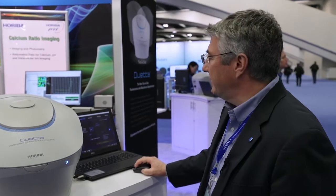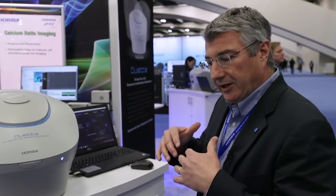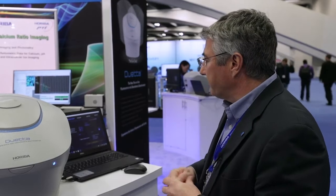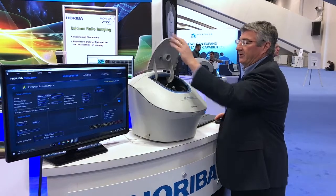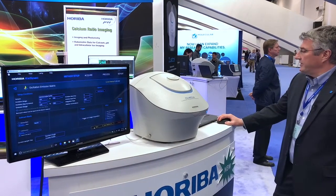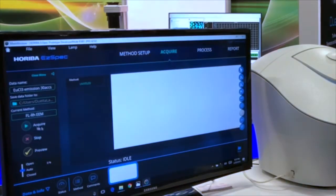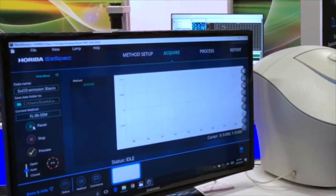To give you a sense of just how fast the instrument is, we can set it up to do an excitation emission matrix, where we collect a series of emission spectra at different excitation wavelengths and then reconstruct a three-dimensional plot of excitation versus emission. This sample contains two different fluorescent dyes, and we're going to run an excitation emission matrix by just hitting the acquire button.